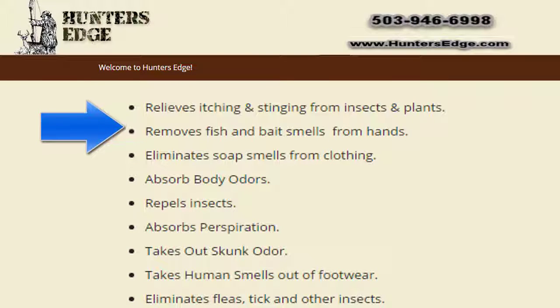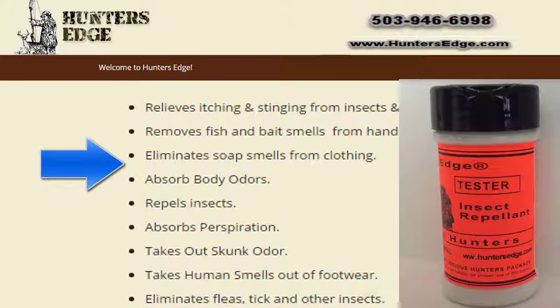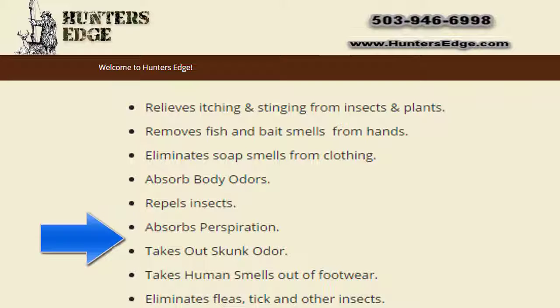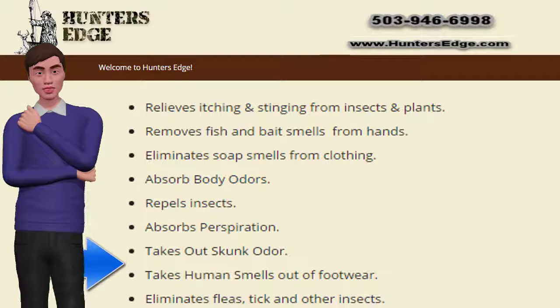Insects are attracted mostly by odor. Hunter's Edge makes an excellent insect repellent by eliminating most body odor. Hunter's Edge also relieves the stinging and itching from insect bites and stings, the burning and itching associated with contact of nettles, poison ivy, poison oak, and poison sumac. Wonderful to have around for outdoor activities.